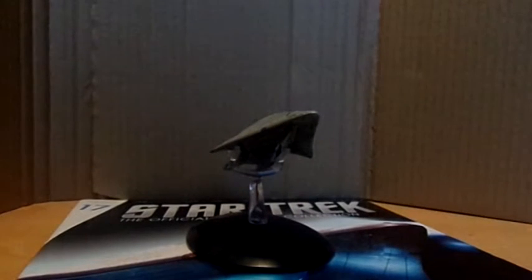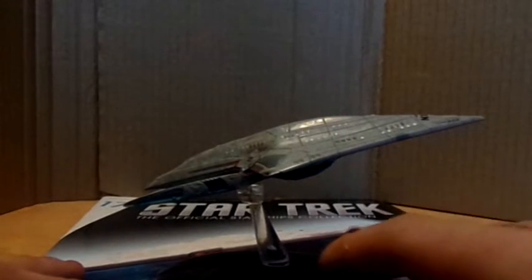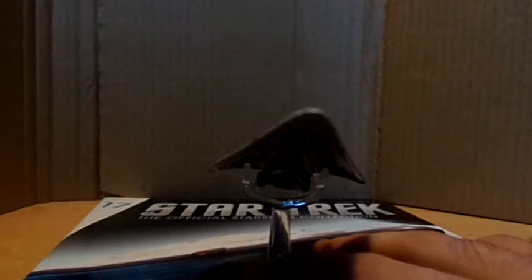Hello, I am the Delta, and today I will be reviewing the Eagermoss Collections USS Dauntless NX-01A. I will be doing the magazine first, and then the model.